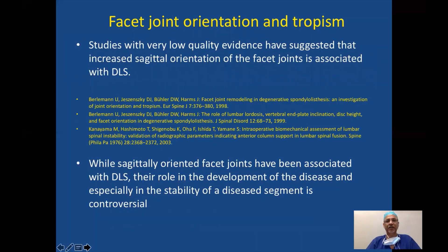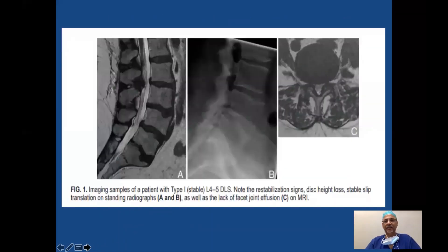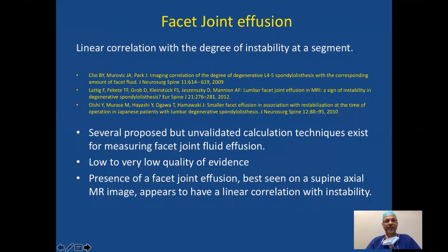What about facet joint orientation and tropism? Studies with very low quality evidence have suggested that increased sagittal orientation of the facet is associated with stenosis. While sagittally oriented facets have been associated with stenosis, their role in disease development and stability is very controversial. You can see stabilization signs with disc height loss, stable slip, and lack of facet joint effusion, and grade accordingly. There is a linear correlation between the degree of instability at a segment and facet joint effusion, though the quality of evidence remains very low. Facet joint effusion best seen on axial MRI appears to have a linear correlation with instability.